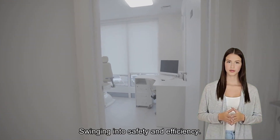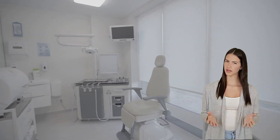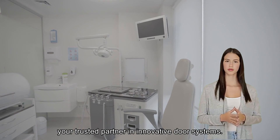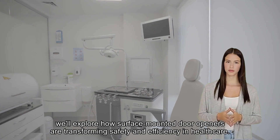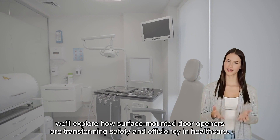Swinging into safety and efficiency — surface-mounted door openers for healthcare. Welcome to Door & Dock Solutions, your trusted partner in innovative door systems. Today, we'll explore how surface-mounted door openers are transforming safety and efficiency in healthcare.